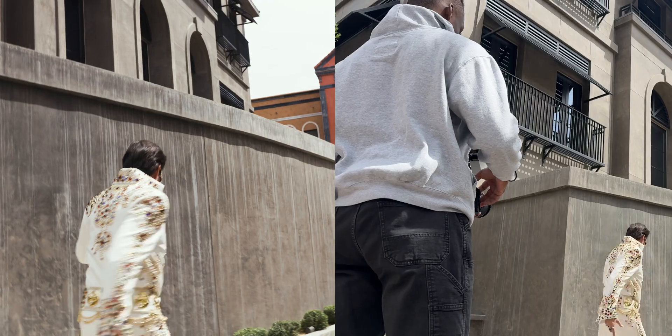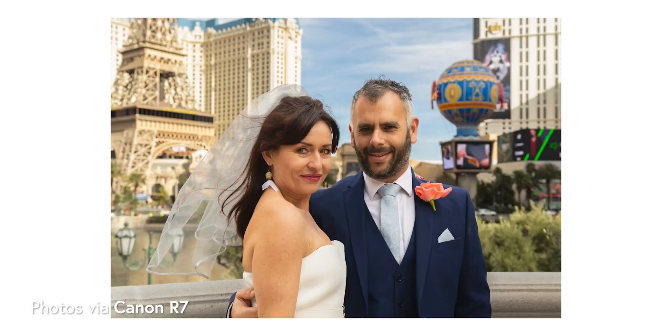Hey, what's going on, guys? My name is Micah David. I'm a filmmaker and photographer here based in Las Vegas. Hey, if you're ever here, let me know. We can work on something together.